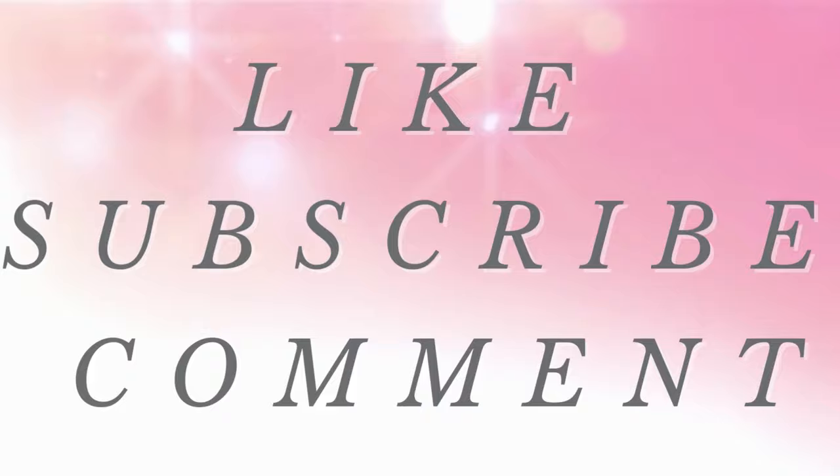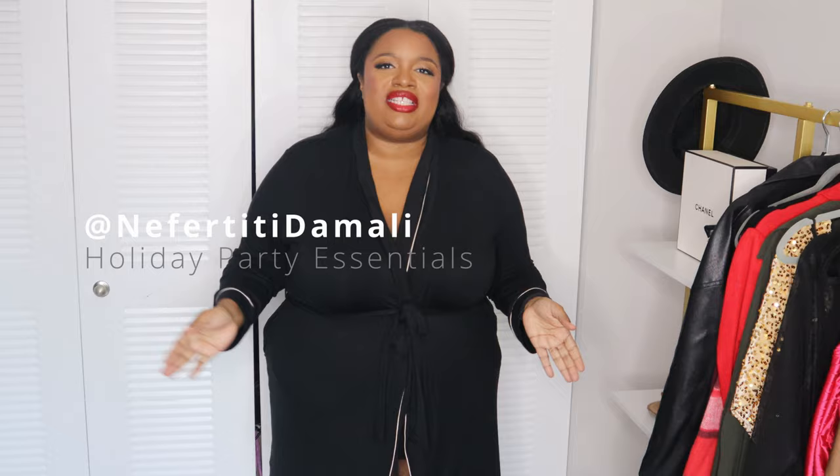Hey, friend. Welcome back to my channel. It's Mina Fertiti. We have another how to style your closet in the how to style your closet series, and it is a special vlogmas edition where we are going to style holiday outfits. I'm going to share with you some of the essentials that I believe should be in your closet as a plus-size girly when it's time to get ready for these holiday parties.